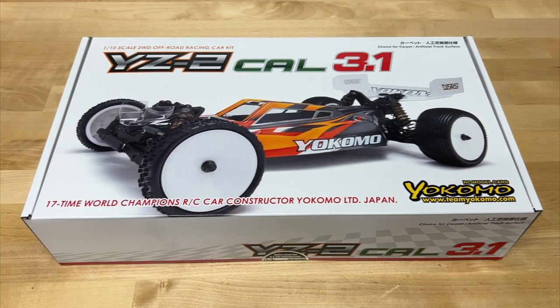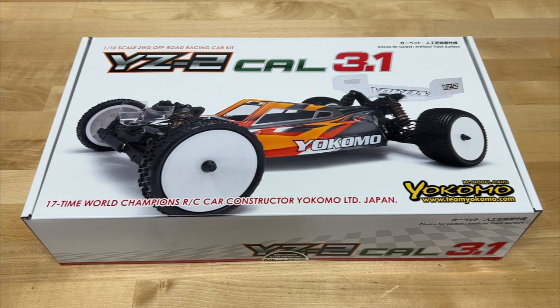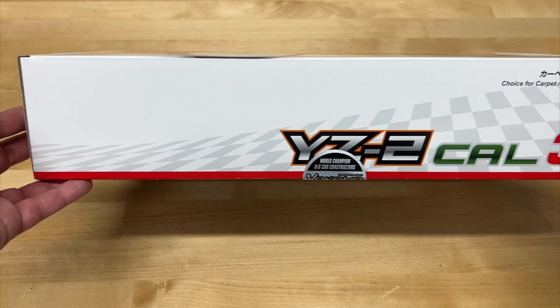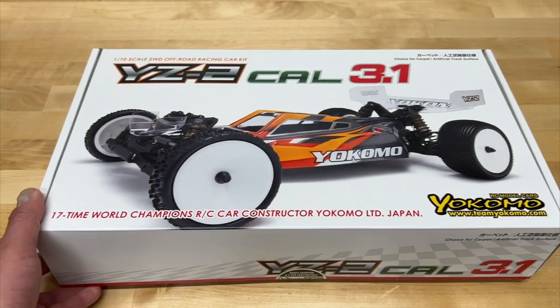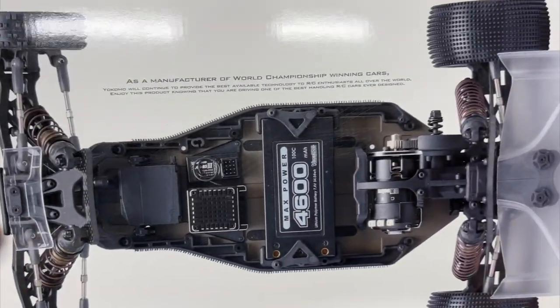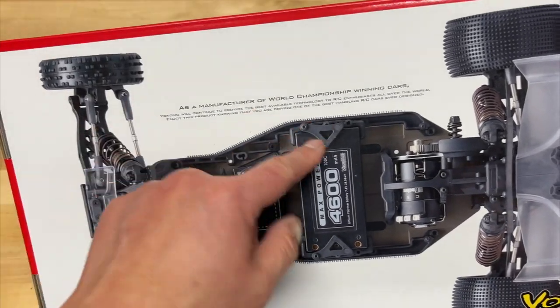They released the brand new YZT 3.1 and it comes in two versions: the Cal version, which is carpet and AstroTurf, and also the DTM version which is dirt - clay, that kind of thing. I picked up the Cal version because my local track is carpet. The DTM is named after Mayfield. I can't remember who the racer the Cal version is named after. The dirt version has been out for a month or two, but the carpet one at least in the US has not been available. This is brand new, hot off the presses, still factory sealed.